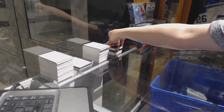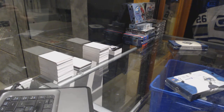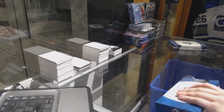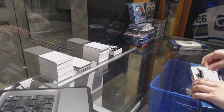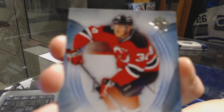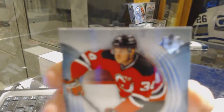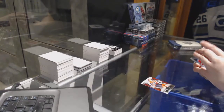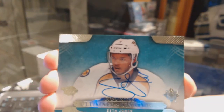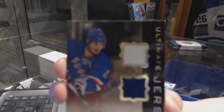Two boxes left! We've got a base card numbered to 499 for the Philadelphia Flyers, Bobby Clarke. Ultimate Rookie numbered to 499 for the New Jersey Devils, John Merrill. We need Vancouver, eh? We've got an Ultimate Rookie Signature for the Nashville Predators, Seth Jones. And an Ultimate Dual jersey for the New York Rangers of Chris Kreider.